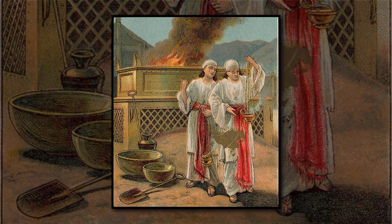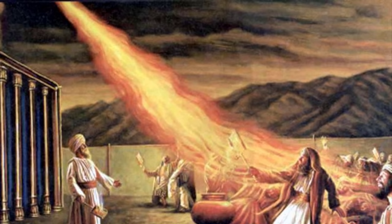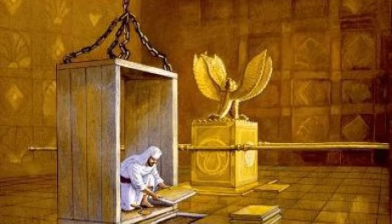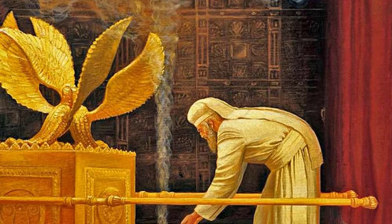Nobody was immune. Leviticus chapter 10 describes the gruesome death of Nadab and Abihu, the grandsons of Moses. In the presence of the uncovered Ark, the two lit incense to offer to God, when suddenly a fire came forth from the Lord and consumed them. Even the high priest would have a rope tied around his waist before entering the chamber containing the uncovered Ark, in case he was suddenly struck dead, so he could be pulled out without someone else having to retrieve him and risk death themselves.